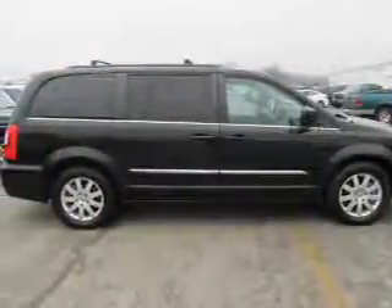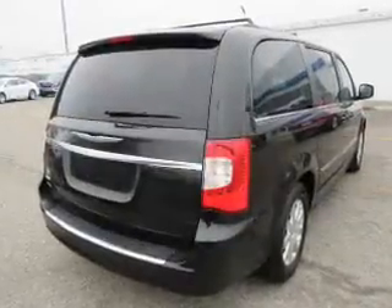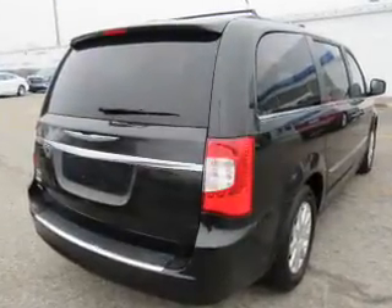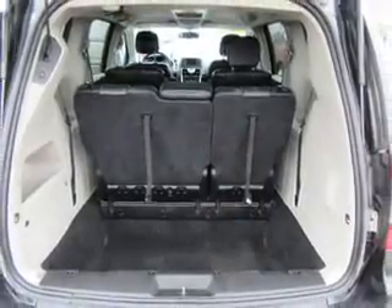The features include auto-dimming mirrors, roof rails, keyless entry, power liftgate, independent suspension, brake assist, traction control, stability control, and anti-lock brakes.